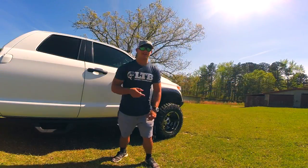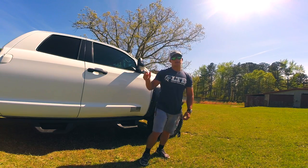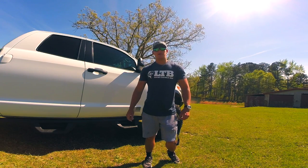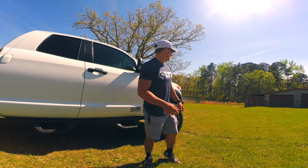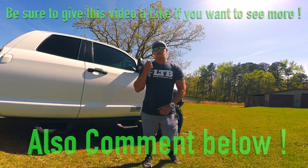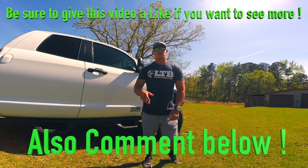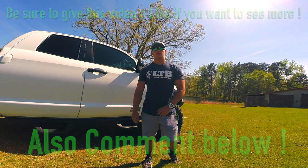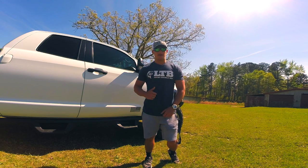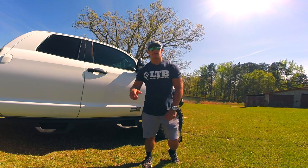Alright guys, I completed that Lucky Tackle Box challenge — that was a lot of fun. Shout out to Lucky Tackle Box, I have their links below, you can go check them out. I can't wait until next month to do this again because this is a lot of fun. It's a little windy out right now so I'm just going to tie that crankbait on, run around the pond, and catch some fish. Hope you guys enjoy the rest of the video — thank you guys so much for watching. Please hit that like button and comment below if you liked this video better than the unboxing. See you guys.